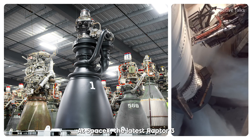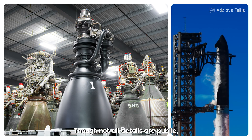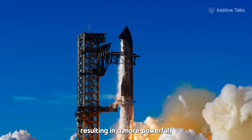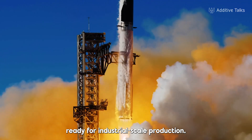At SpaceX, the latest Raptor 3 engine reflects how mature these technologies have become. Though not all details are public, several critical parts are 3D printed, resulting in a more powerful, more reliable and reusable engine, ready for industrial scale production.